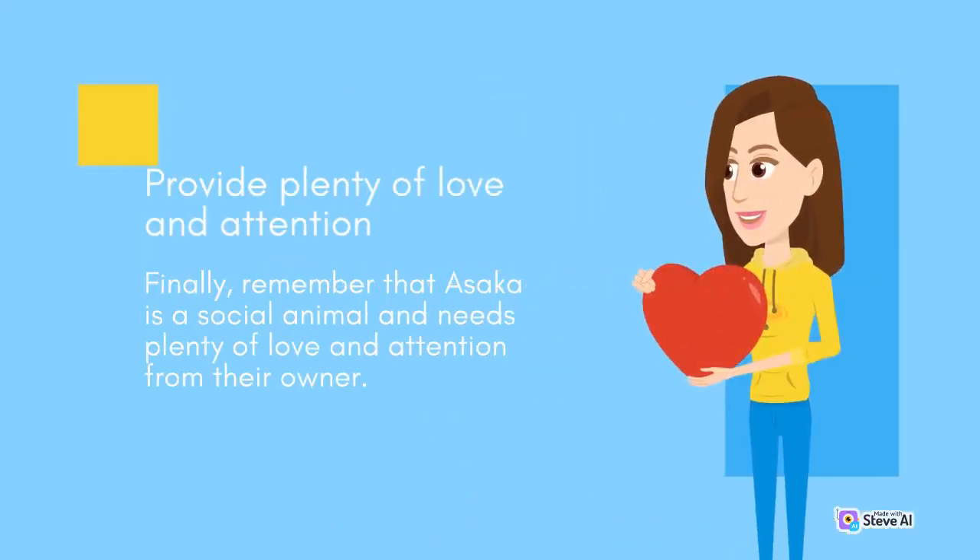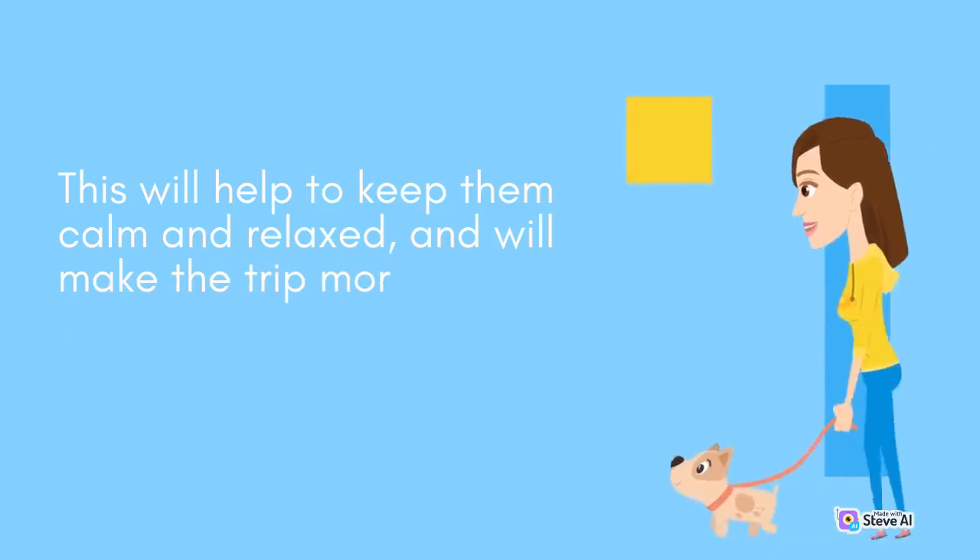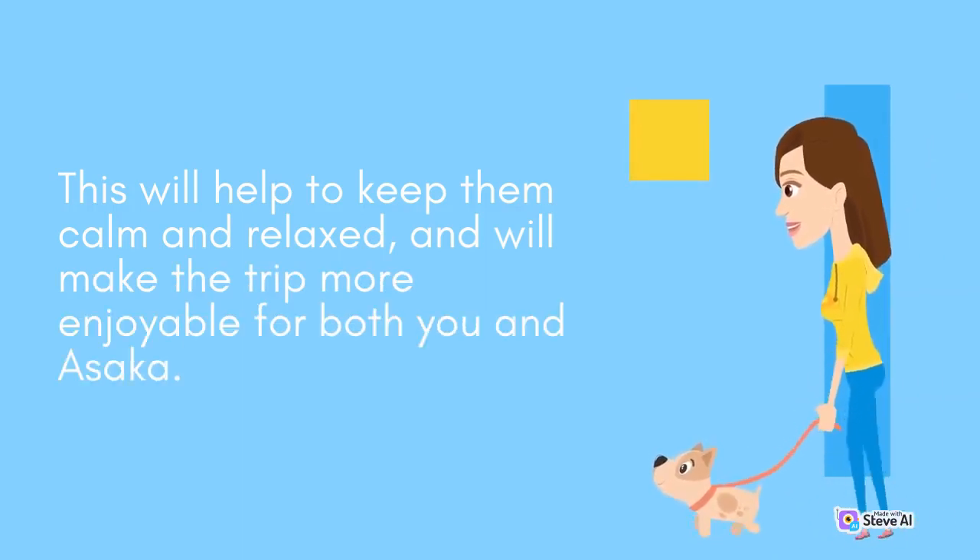Provide plenty of love and attention. Remember that Asaka is a social animal and needs plenty of love and attention from their owner. Make sure to spend plenty of time with them during the trip, and to provide them with affection and attention whenever possible. This will help to keep them calm and relaxed, and will make the trip more enjoyable for both you and Asaka.